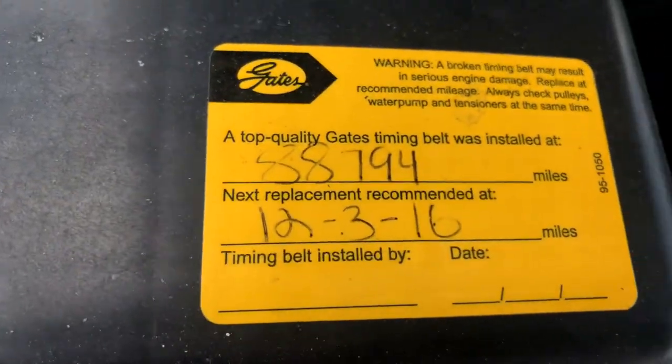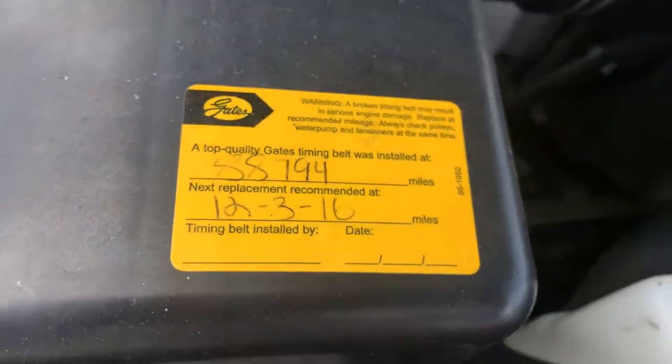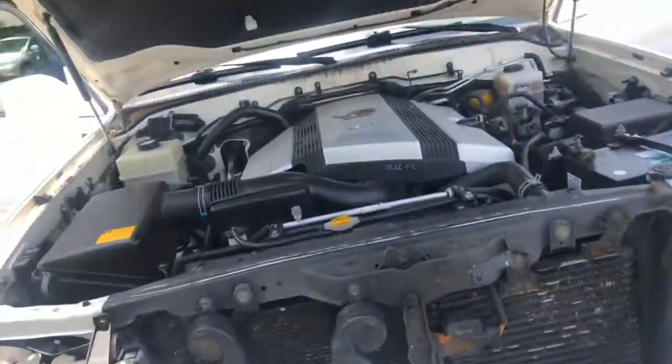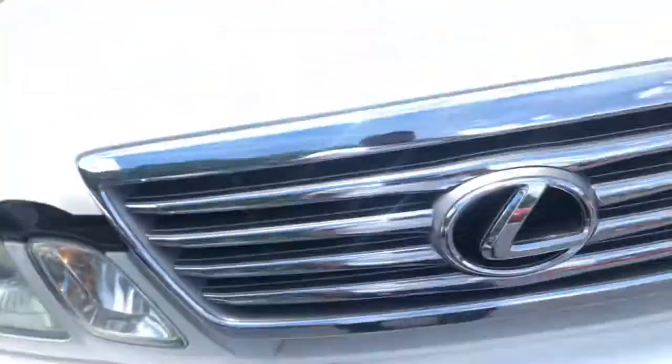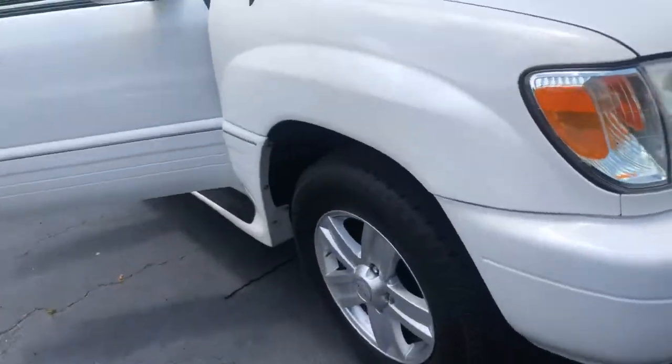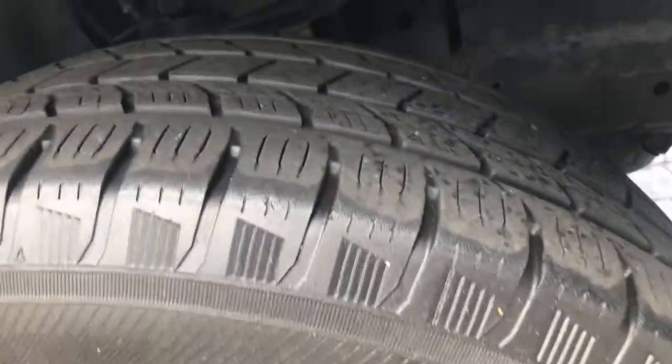The timing belt has been replaced, as you can see. We've also got brand new tires on it — check out the grip.